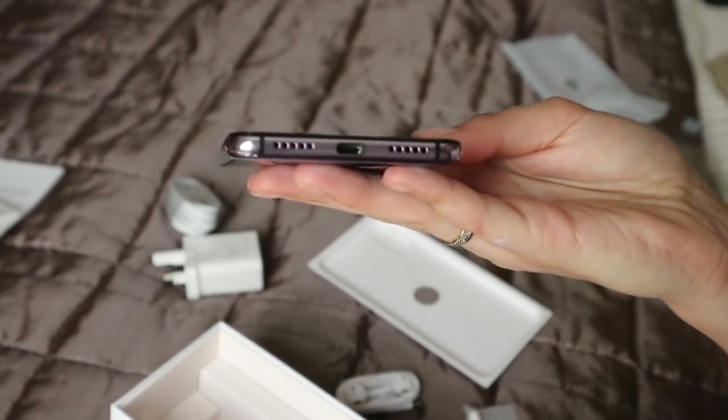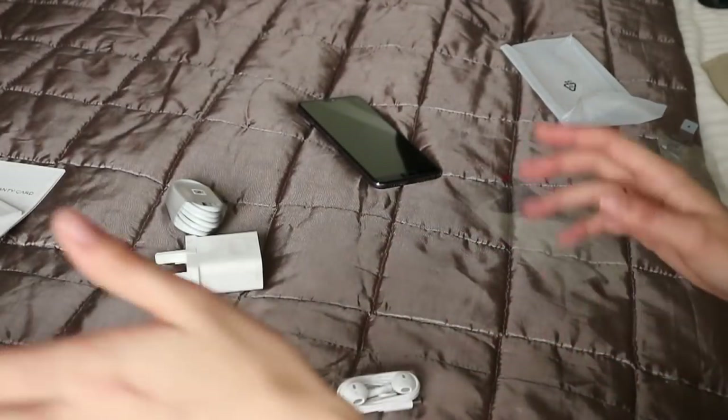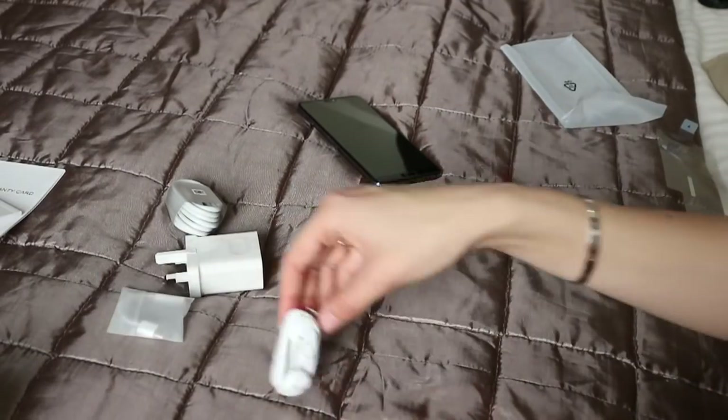And I also get headphones, which is perfect, plus the dongle — because there's no headphone jack. If that's a deal breaker for you, obviously don't get the phone, but for me I don't really care. I have wireless headphones and I also use my iPhone for music, so I don't mind.